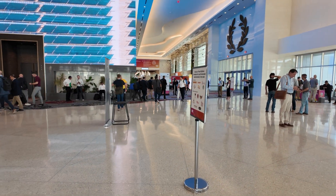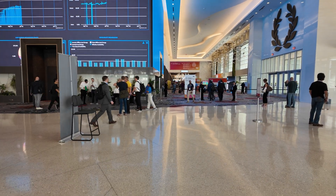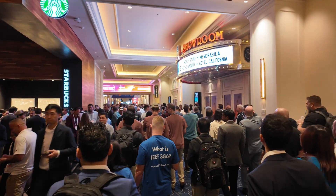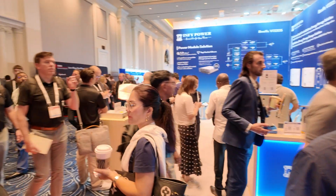It should be a fun couple of days wandering around at RE+. Day one kicked off fast. Walking through the entrance, the energy in the halls hit me right away. So many people everywhere.